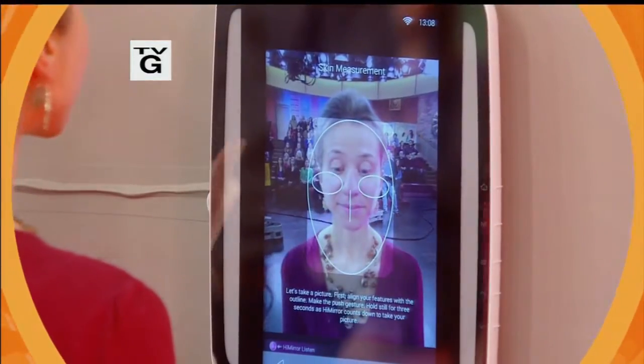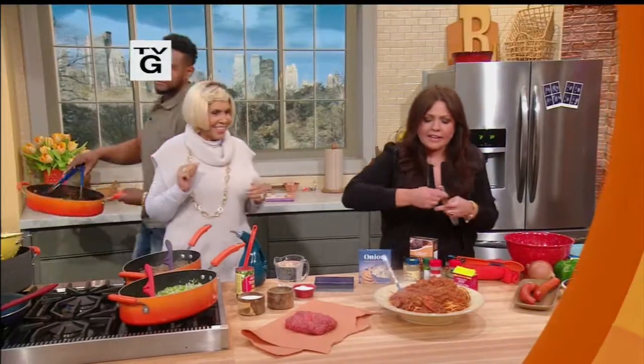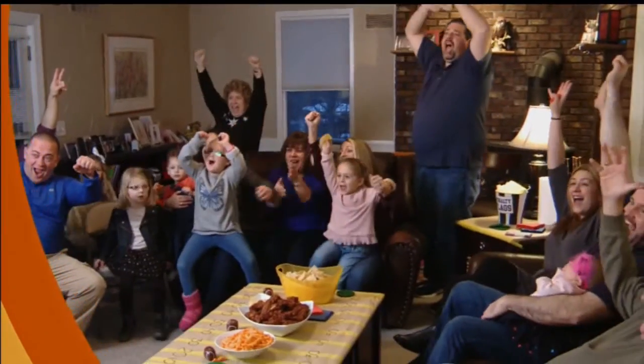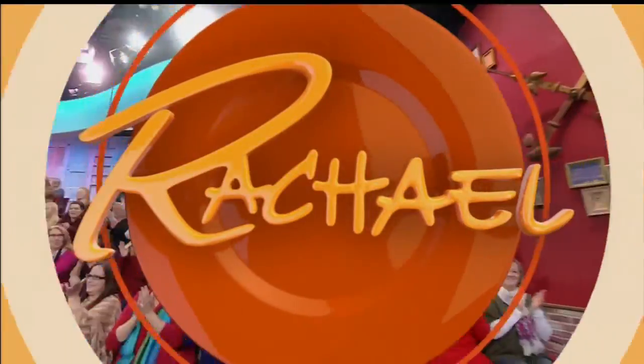Today on Rachel Ray, Dr. Whitney Bow reveals the latest in trendy skin tech. It's like a personal skincare coach at home with you. Ms. Robbie and son's soul spaghetti is as easy as one, two, three! Plus, Tanya's getting this family fired up for game day. And save room for tomato lentil soup. And now, are you ready for Rachel?